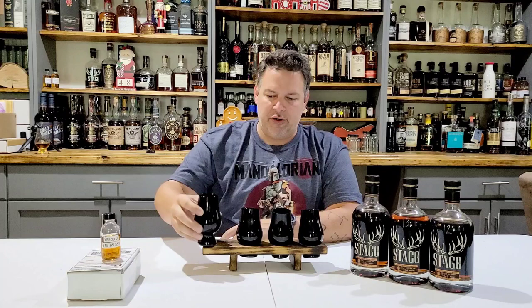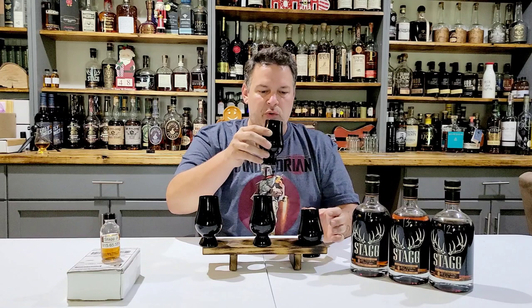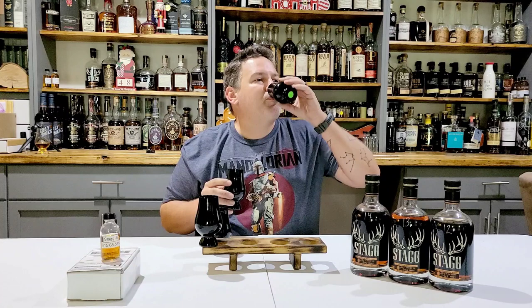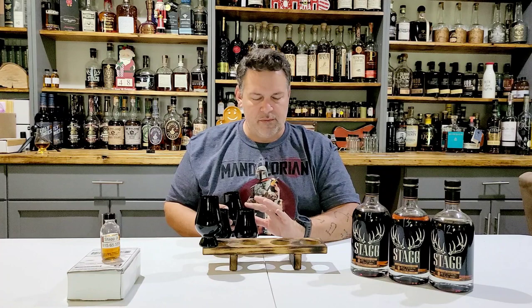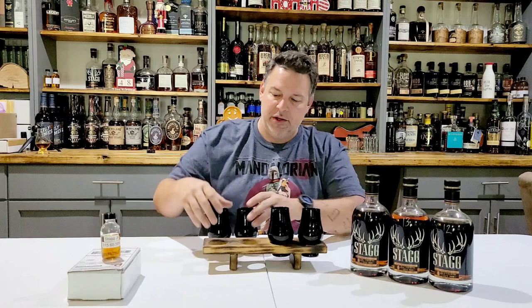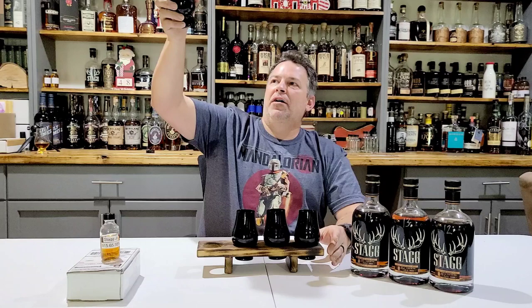So this one is my favorite on the nose and my favorite on the taste. The one with the big rye characteristic is going to be my least favorite. The sharp one is going to be my second least favorite. That one's second place. So that's our final ranking. Let's see what they are. We're going to start with last place.